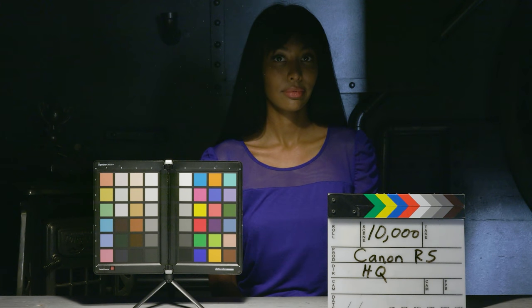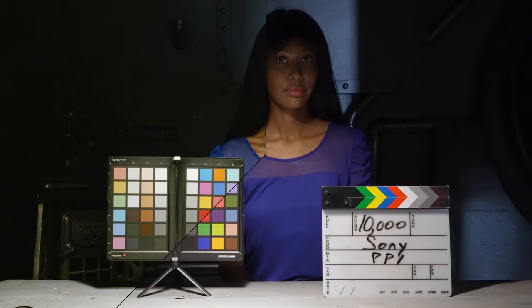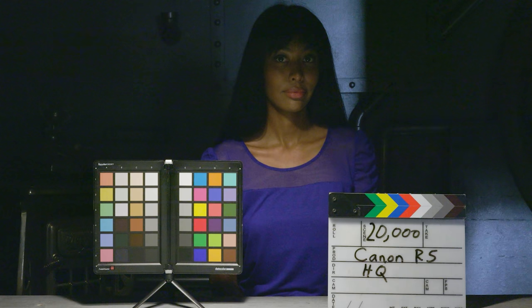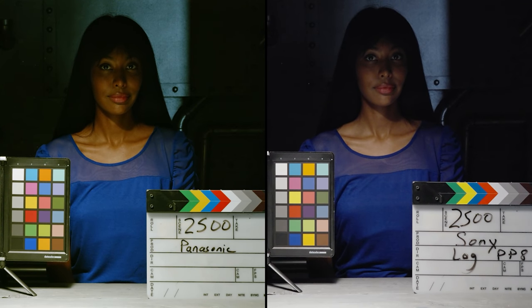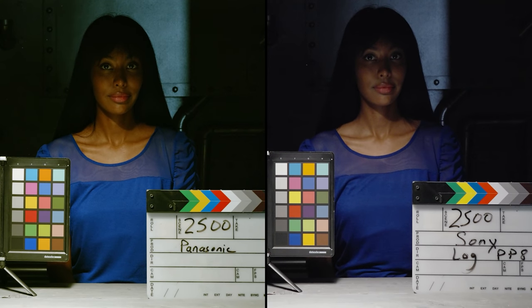At 10,000 ISO, it doesn't surprise me that the Canon looks pretty unusable. The Panasonic — the color looks kind of okay but it is very noisy, like Super 8 film. The Sony is starting to feel mushy — I feel like I'm losing detail in her face in the deeper shadows, but the white looks good and there's still not much noise. At 20,000 ISO — the Canon looks terrible, falling off the cliff. The Panasonic fell off the same cliff. The Sony is looking mushier, but they're trying to hold that detail by mushing the image a little bit. One interesting comparison: at 2500 ISO, the Panasonic is much less noisy than the Sony in S-Log3 with the same camera settings and lenses. The Panasonic does have a stronger log profile, but if you're not shooting log the Sony will beat you out.